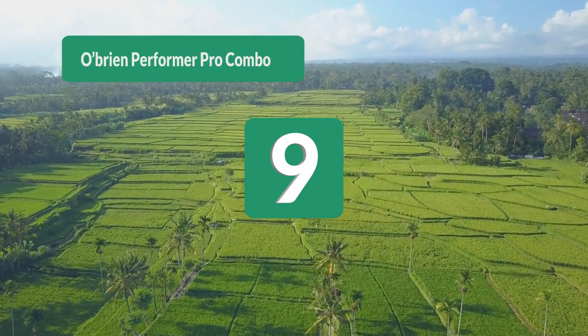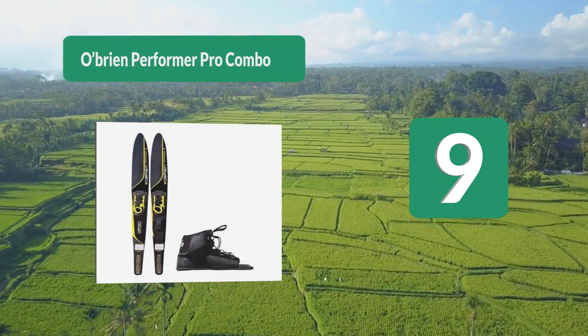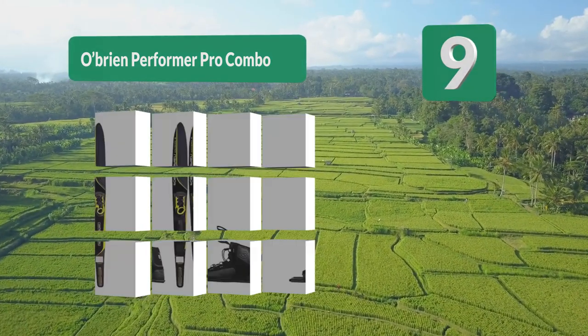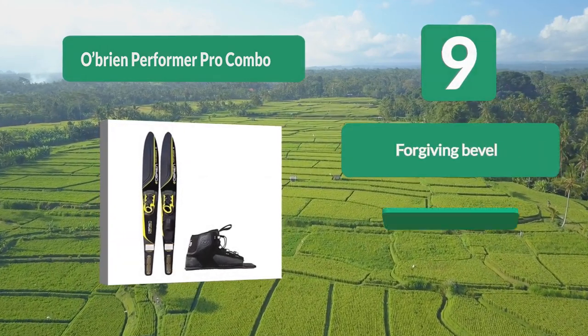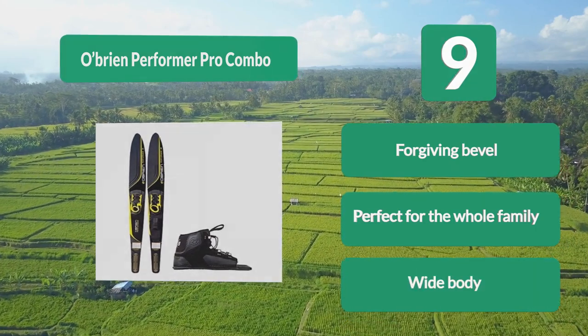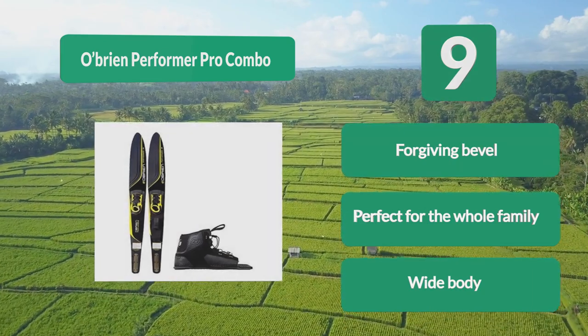Number 9: O'Brien Performer Pro Combo. It has the perfect blend of size, shape, and technology to make them perfect for intermediate and beginners alike. The included bindings fit shoe size 7 to 13 and are the same binding found on their top-of-the-line skis, meaning you will never have to worry about coming off your skis. Key features: forgiving bevel, perfect for the whole family, wide body.